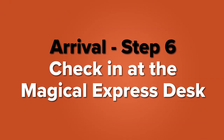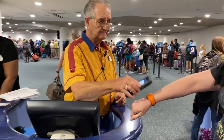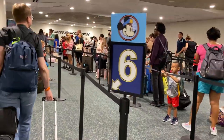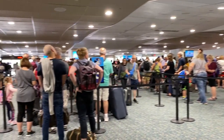Step six: once you get to the Magical Express desk, you need to check in. If you have your Magic Bands handy, that is actually the easiest way — you can scan them, and this could be your first chance during your trip to use your Magic Bands. They should be able to pull up your reservation. If you don't have your Magic Bands handy, they will be able to look up your information as well. After you're checked in, you will be pointed to one of several lines to wait for your bus, grouped by resort, and you will wait for your name or lane to be called to get on the bus.